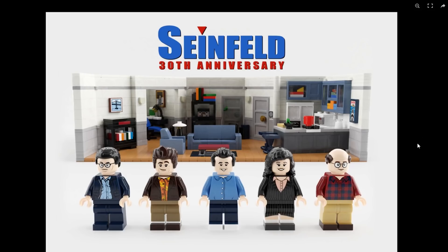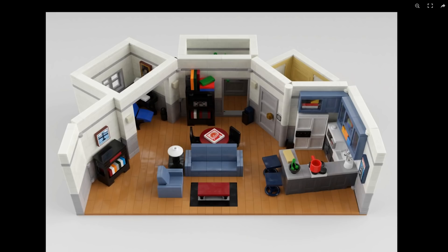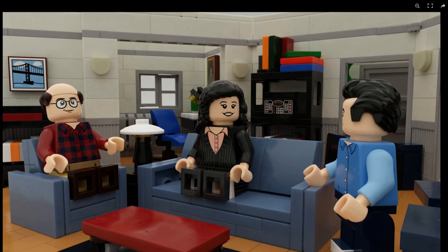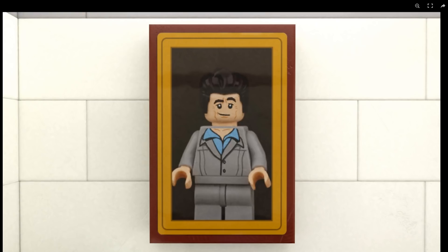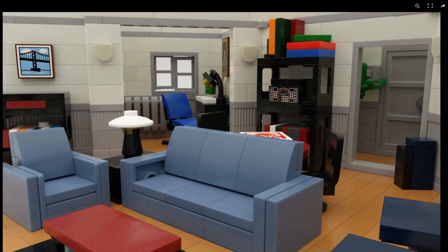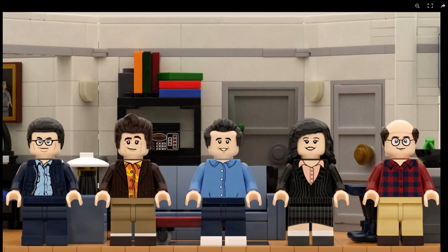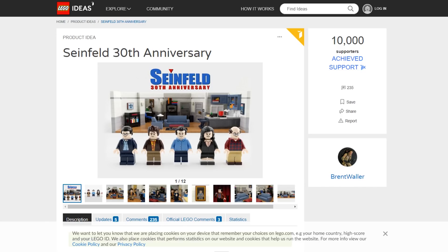The first one that got 10,000 votes of support this week was the Seinfeld 30th anniversary set from Brent Waller. We did mention this set a few weeks back because it had a lot of traction. Recently, it's been a lot of old school sitcoms from the 90s and 80s getting voted through on Ideas. I'm a fan of this show — they did a good job laying out Jerry's apartment. You get all the main characters, and it's a great opportunity for old school fans. Personally I'd be most looking forward to getting Kramer or George, and I'm sure there'd be easter eggs from certain episodes tucked into the final build if it gets approved.